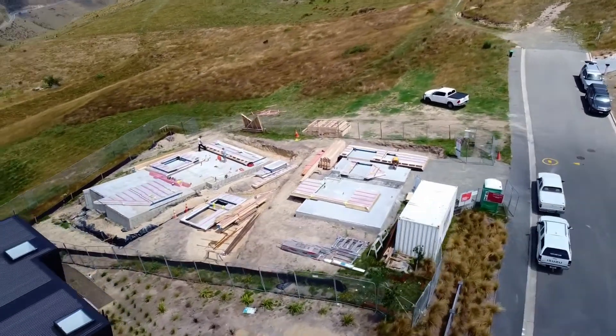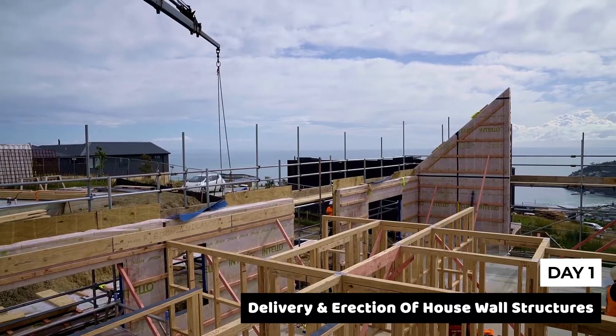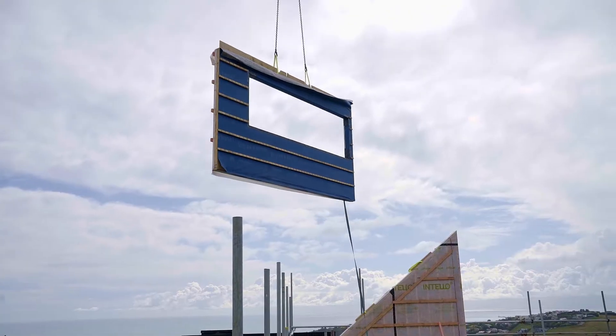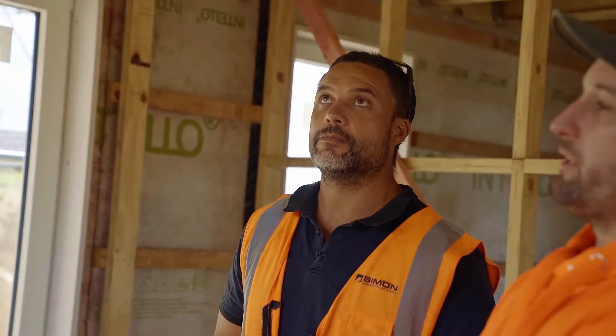This is our Richmond Hill project. Day one was delivery of all materials and components for both structures to site, and erection of all internal ground floor walls and external wall structures for the house.